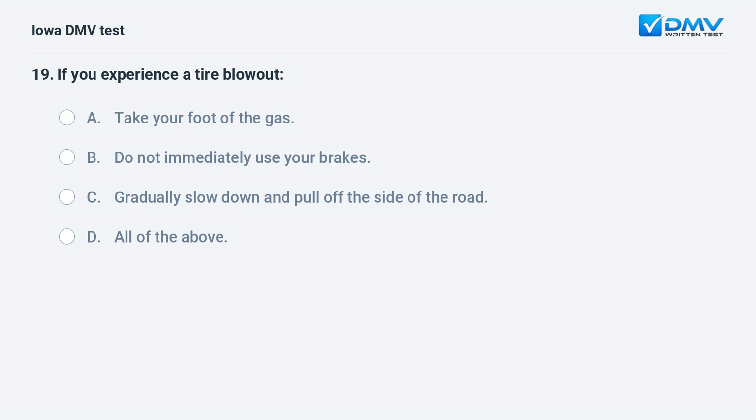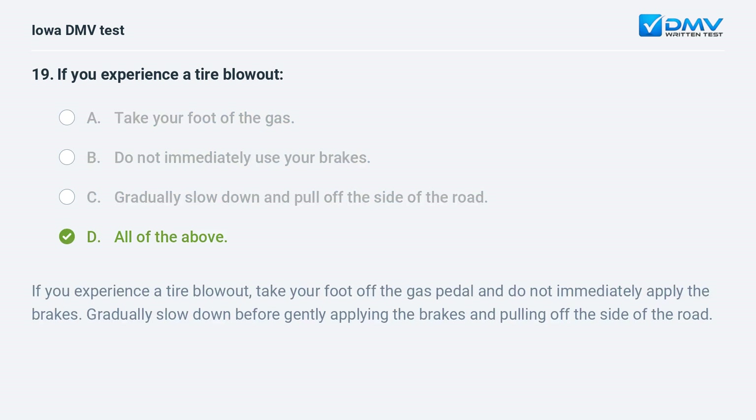If you experience a tire blowout, you should: a) take your foot off the gas, b) not immediately use your brakes, c) gradually slow down and pull off the side of the road, or d) all of the above. The answer is d: all of the above. Take your foot off the gas pedal and do not immediately apply the brakes. Gradually slow down before gently applying the brakes and pulling off the side of the road.